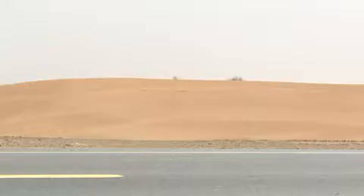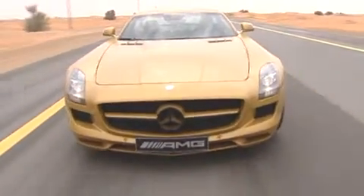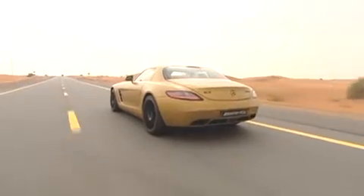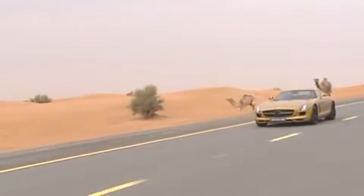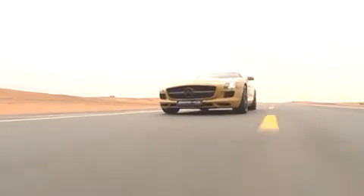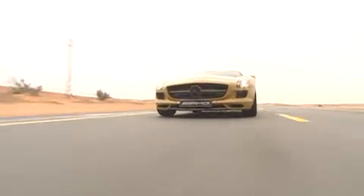But it was the vision of the Desert Gold that made a lasting impression, satisfying our unquenchable thirst for speed and power. We were witness to no illusion — the Desert Gold SLS AMG, a dazzling beauty as timeless as the sands of the Middle East.